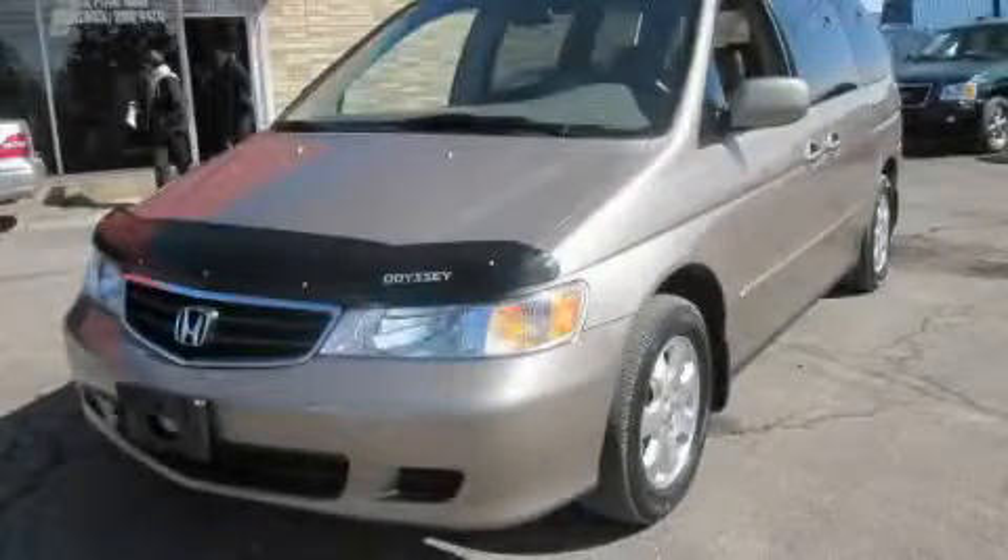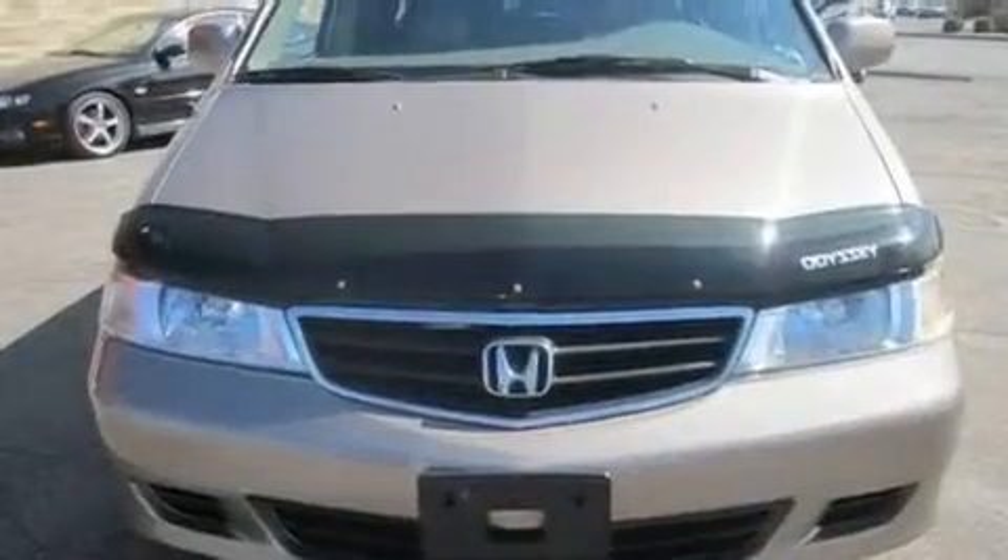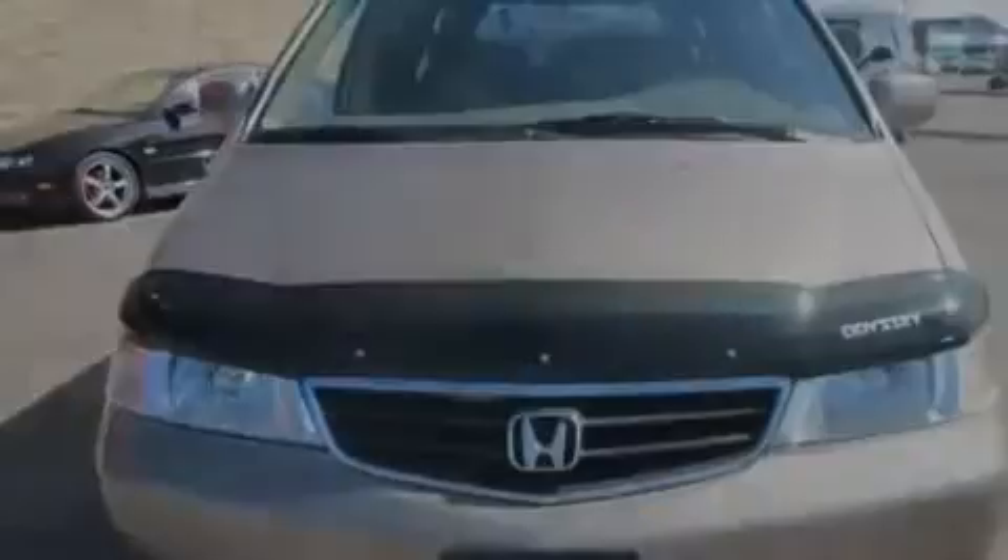This is a 2003 Honda Odyssey, room for the entire family. It has a 3.5-liter six-cylinder engine and an automatic transmission.